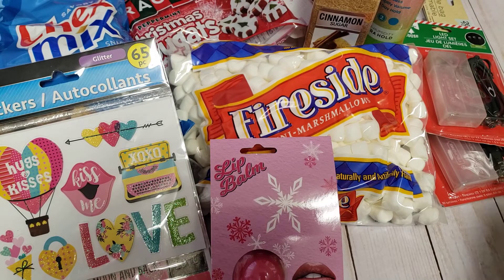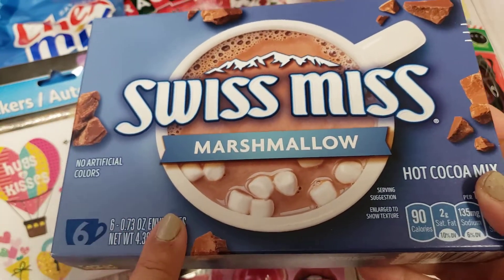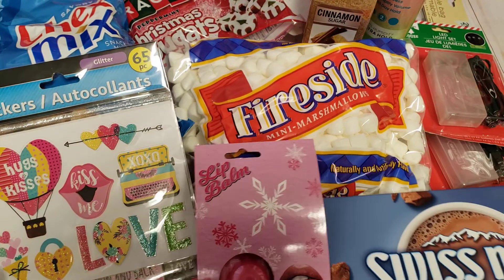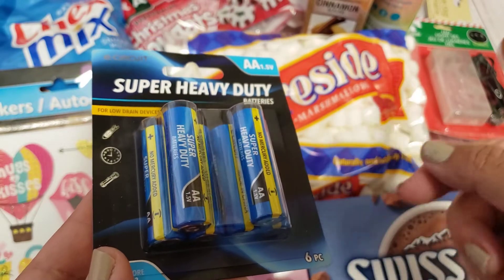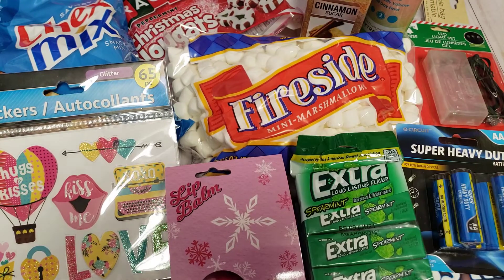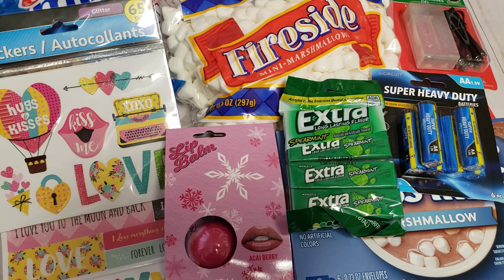Then I also picked up another box of Swiss Miss. My local grocery store was selling the boxes for 79 cents so I picked up a couple then, but I saw this one and figured I would just grab one more box for the holidays. Then I picked up some more batteries to go with those lights. I also picked up some of my favorite gum. I like to chew gum when I'm at work because wearing a mask my mouth gets dry, so chewing on some gum or some Tic Tacs is always a little help for me.